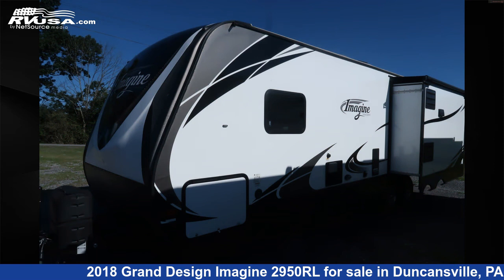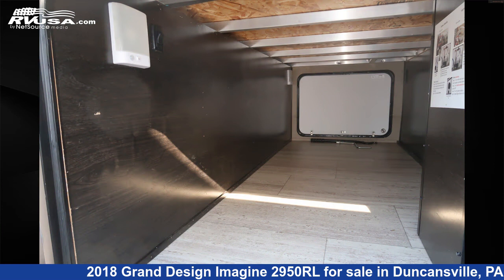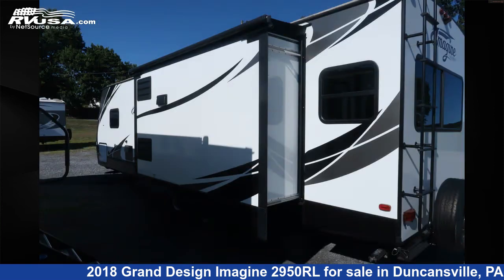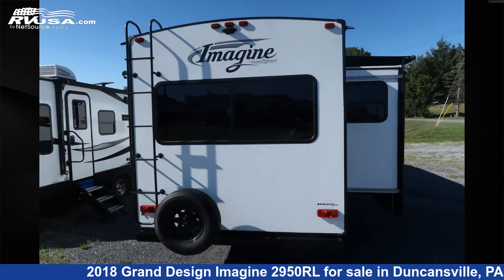This used Grand Design is 33 feet 8 inches in length and features two slide-outs, sleeps six, awning, slide-out, auxiliary battery, water heater, spare tire kit, stove-top burner, air conditioning, leveling jacks, LP detector, microwave, and 52 gallons fresh water capacity.